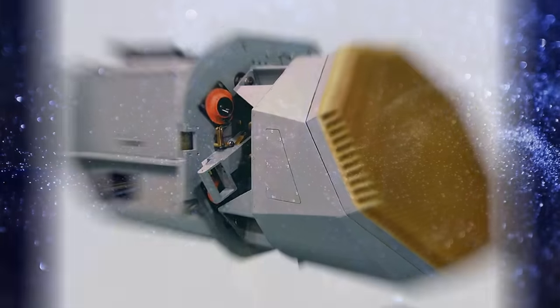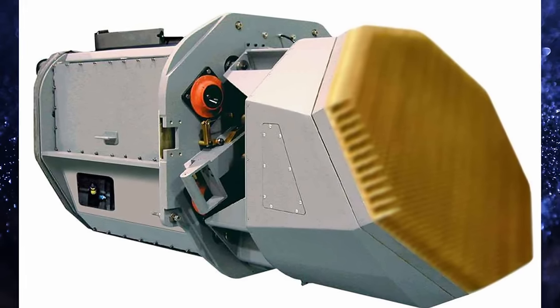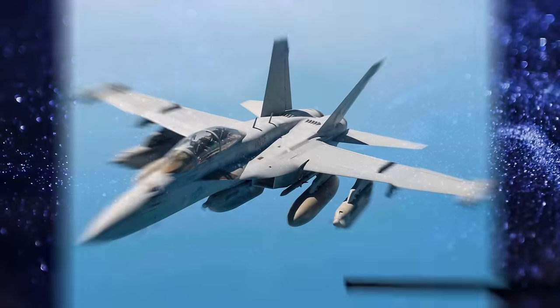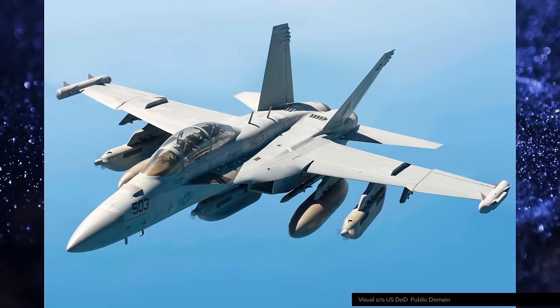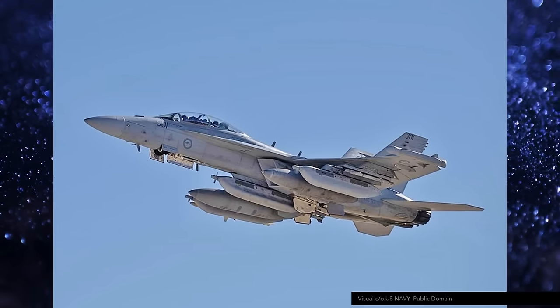For example, when jamming, the EA-18 can only communicate by voice. Even the APG-79 radar, which is very modern and versatile, suffers from interference when the ALQ-99 is actively jamming — which is a problem, because the APG-79 is an integral part of the Growler's electronic suite. Like most modern AESA radars, it can be used as a passive sensor and as a jammer for self-protection, and you would like to be able to look around when jamming.